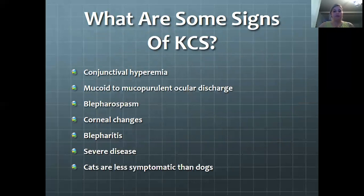Some signs of KCS are conjunctival hyperemia, which is just a redness of the sclera. Mucoid and mucopurulent ocular discharge, which is intermittent to persistent depending on the severity — that's the green goo that you'll see in their eyes. Blepharospasms, which is an abnormal contraction or twitch of the eyelid.